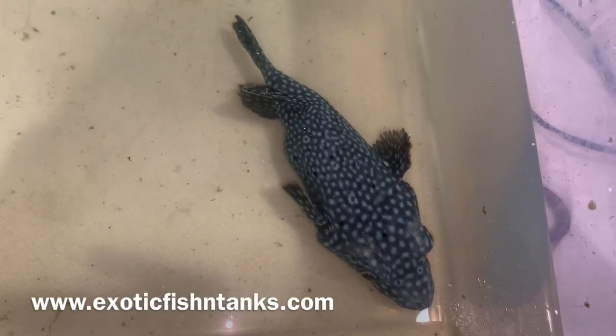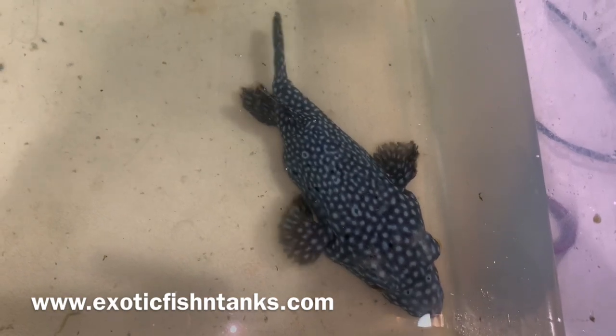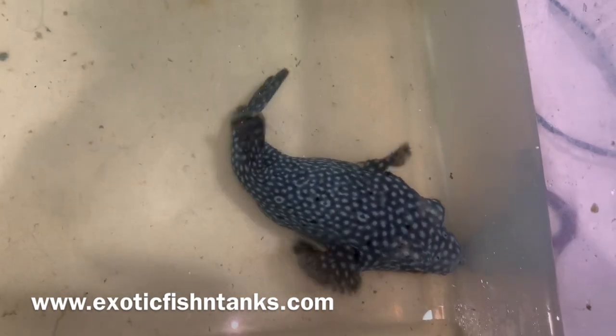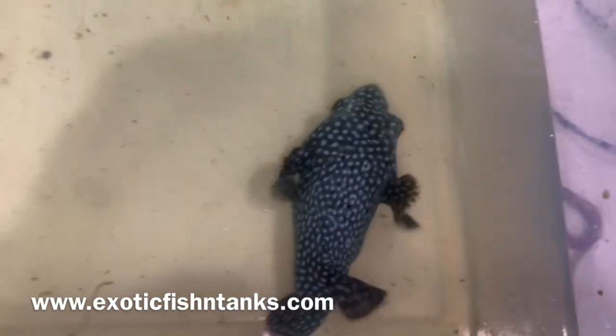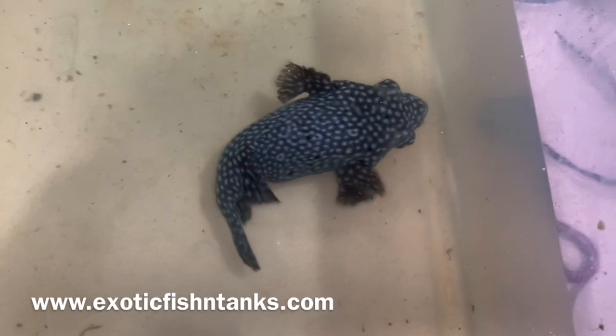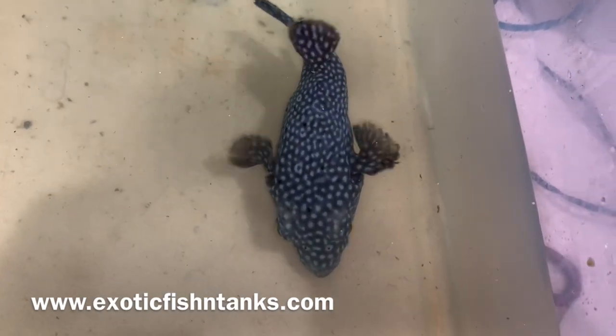Hello everyone, this is Fish Guy Rodney with Exotic Fishing Tanks. What I have here is a guinea fowl puffer. This guy is about 7½ to 8 inches. They haven't been available along with the golden puffer. Obviously this is just the female — the golden puffer is the male.